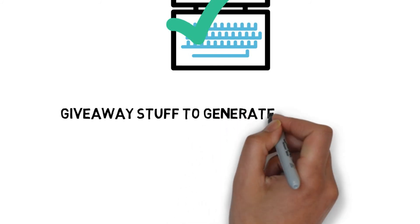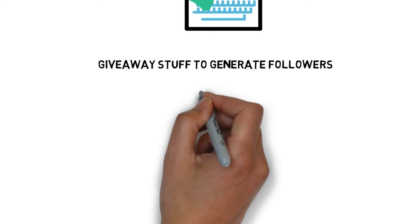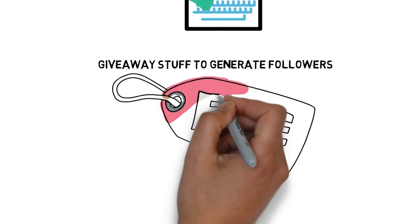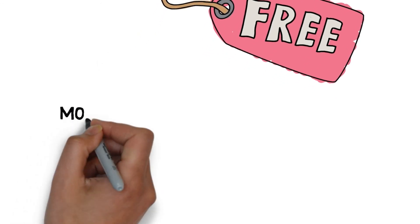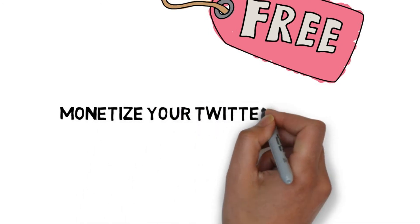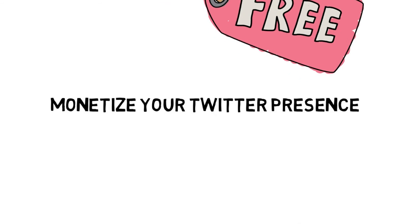Give away stuff to generate followers. It might seem odd to give away stuff when you are trying to make money, but it is a great way to promote your business and build brand awareness. If you want to make money on Twitter by trying a giveaway, it is a great way of getting emails or getting people to share and like it to be in with a chance of winning. Promote your giveaways on other social media sites and your website, but drive your potential new followers to Twitter to help grow this channel.